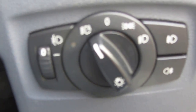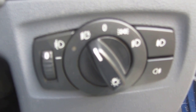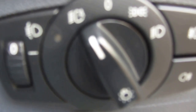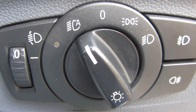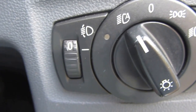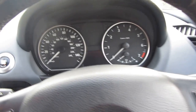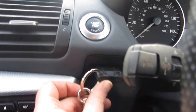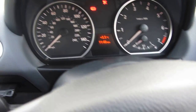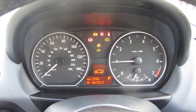I'll jump in the car now and show you first of all that you've got auto lights. You can see we've got auto lights and controls for your fog lights, front and rear, and a little adjustment for the height of the lights. I'm going to start the car — insert the key, keep your foot on the brake, push the start-stop button — and it starts with no issues whatsoever.